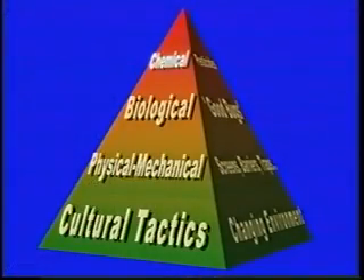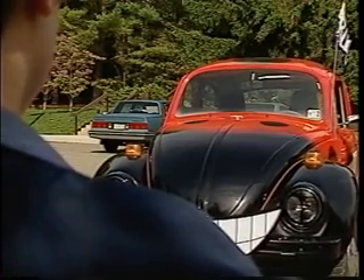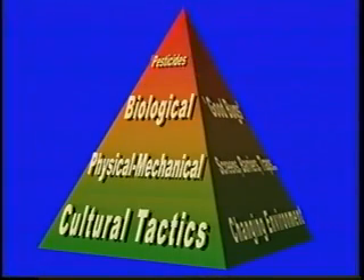So, let's turn to the IPM pyramid. We have a couple of different options, but some of them aren't very good for plum pox. At the top, there are chemical controls, but there really aren't any chemicals available that will cure a plant of a virus disease. There are chemicals that will control aphids, but not before they can spread the virus. There's no chemical that will control virus diseases.